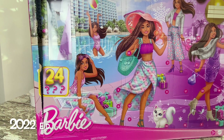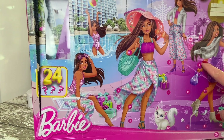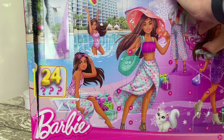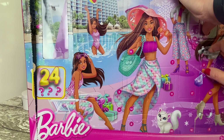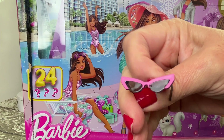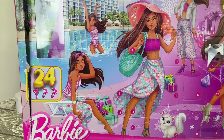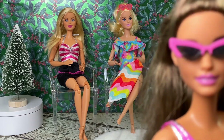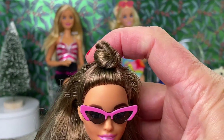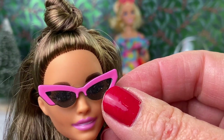And Day 3 of the 2022 edition. What did our brunette Barbie get? Oh, the shade of it all — she got some sunnies. I'm sure she'll be happy with these. 2022 Barbie got some cat eye sunglasses with pink frames. Really cute.